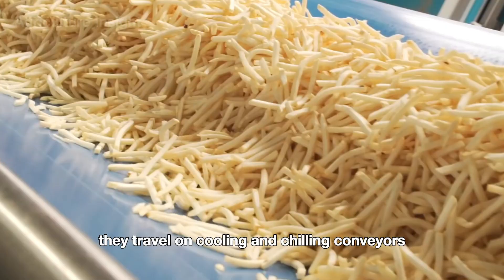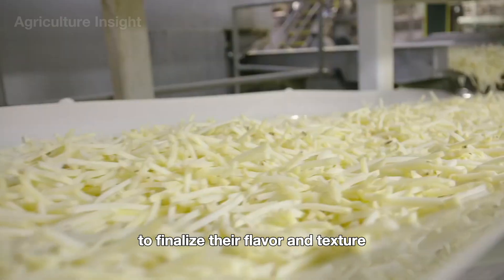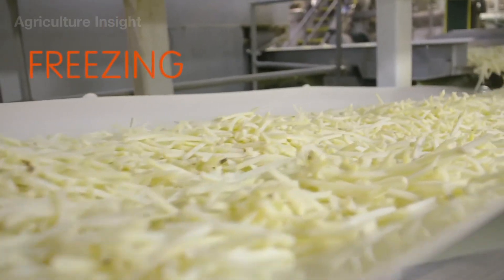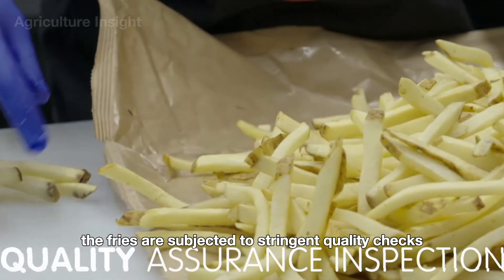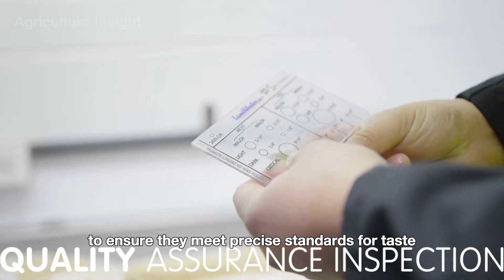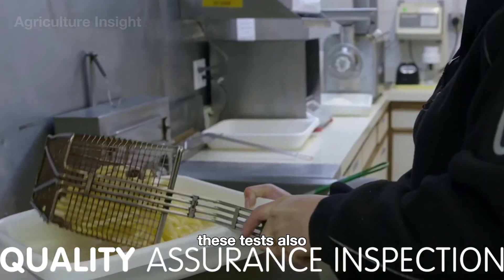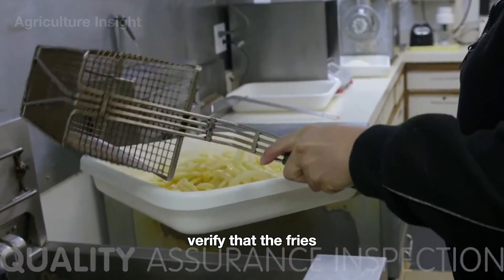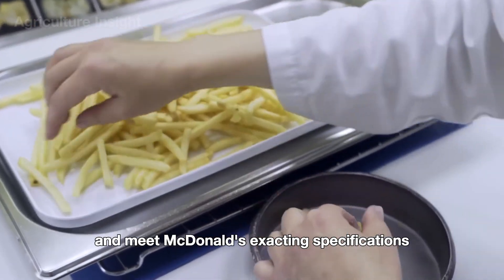They travel on cooling and chilling conveyors for nearly two hours to finalize their flavor and texture. Afterward, the fries are subjected to stringent quality checks in a laboratory setting to ensure they meet precise standards for taste, texture, and appearance. These tests also verify that the fries align with food safety regulations and meet McDonald's exacting specifications.